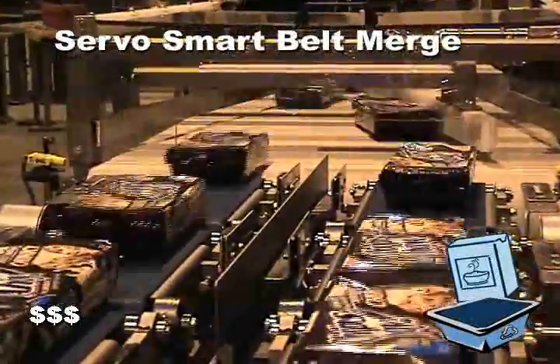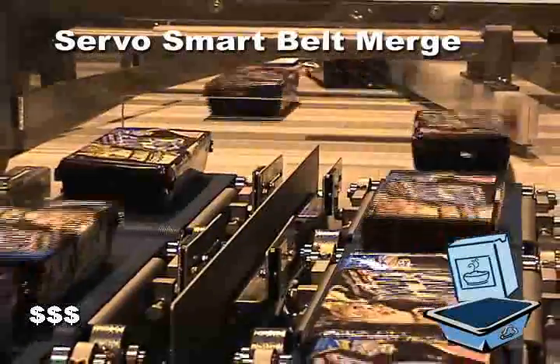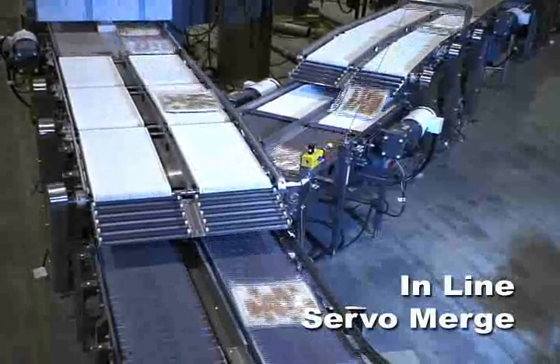Servo control belts are best used to space trays or other low profile products such as lightweight trays or cartons. Servo gates provide exact placement and control over the product coming into the merge.